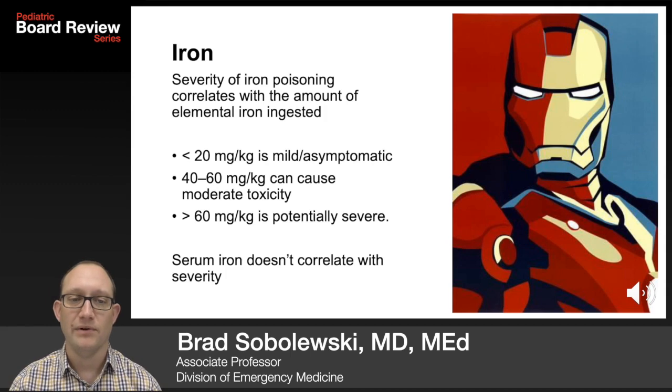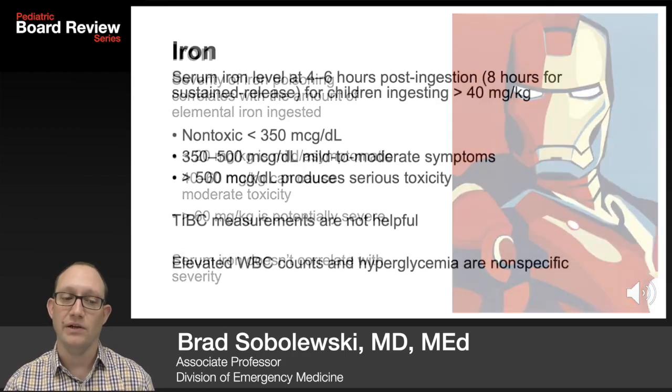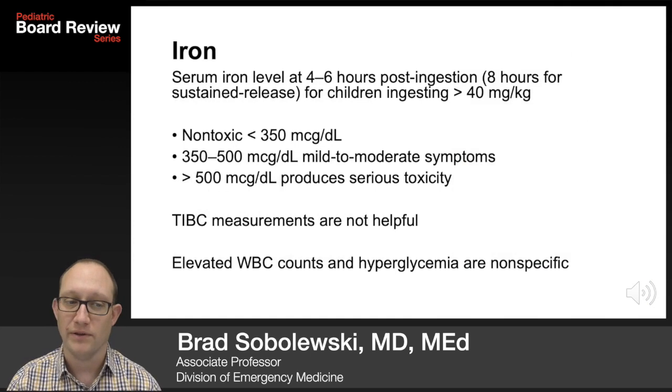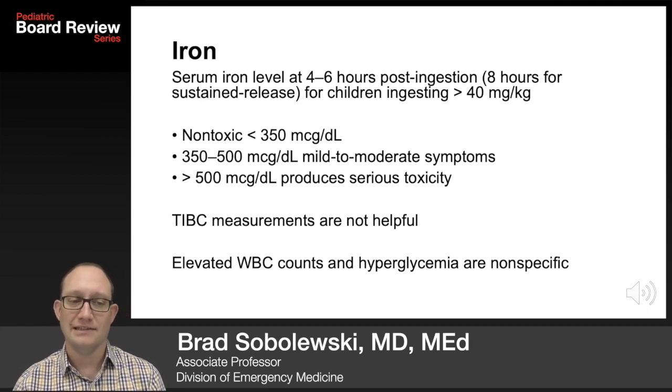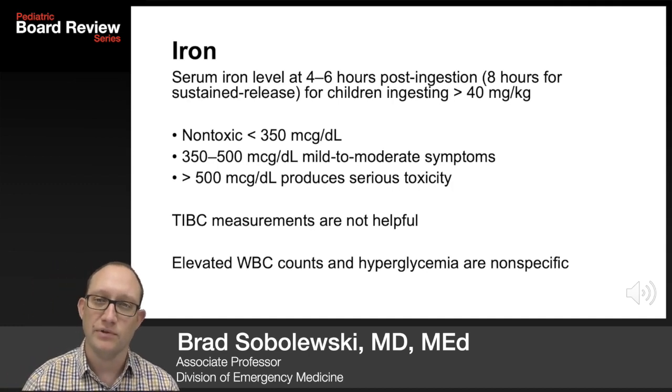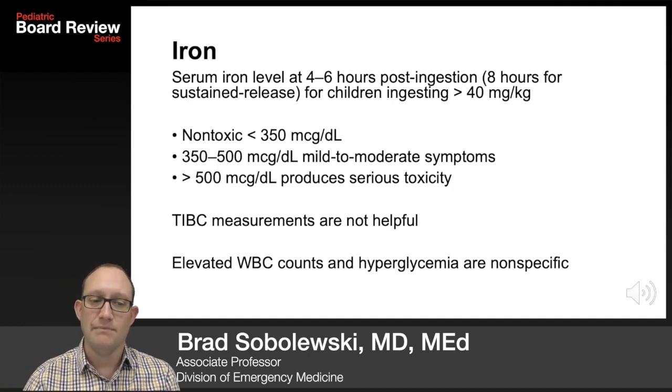Iron is testable. The severity of iron poisoning correlates with the amount of elemental iron ingested: less than 20 mg per kg — mild or no symptoms; 40 to 60 mg per kg — moderate toxicity; greater than 60 mg per kg — potentially severe. The serum iron level does not correlate with severity. The 4 to 6 hour post-ingestion level (or 8 hours for sustained release) greater than 40 mg per kg should be worrisome. Non-toxic is less than 350; 350 to 500 is mild to moderate; greater than 500 can produce serious toxicity. TIBC measurements are not helpful.